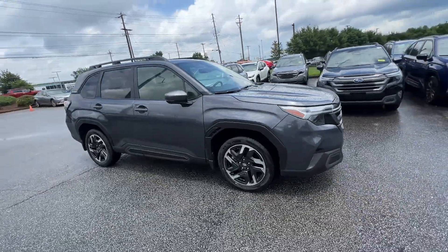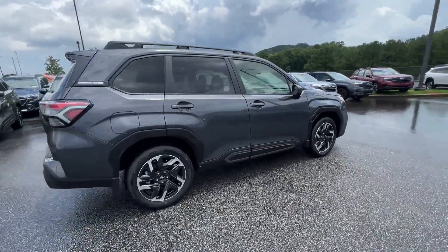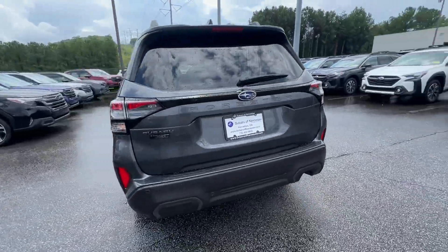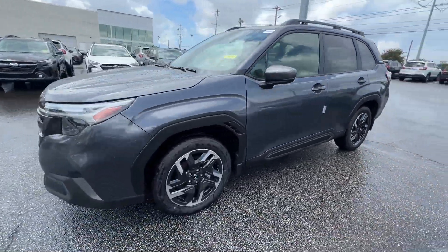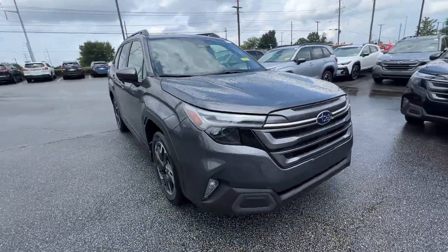2025 Subaru Forester. This SUV offers space as well as power and performance. It's cleverly designed to maximize convenience and comfort, with features such as cross-traffic alert, lane keeping assist, side view mirrors with turn signals, lane departure warning, Wi-Fi hotspot, and satellite radio.